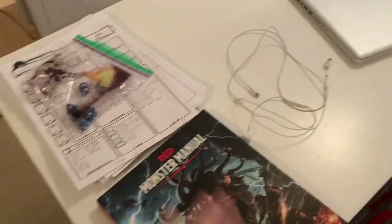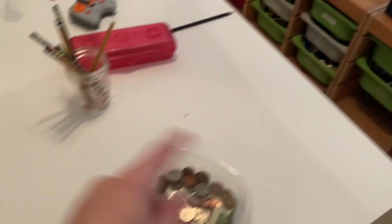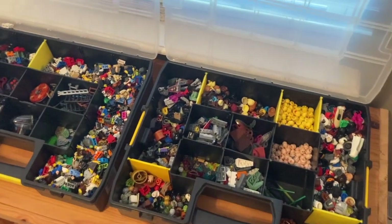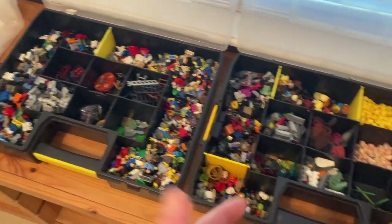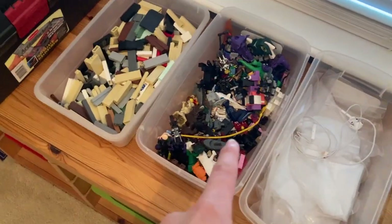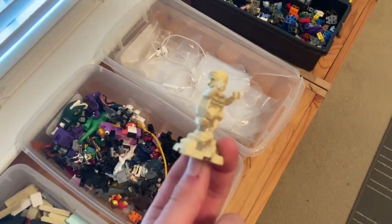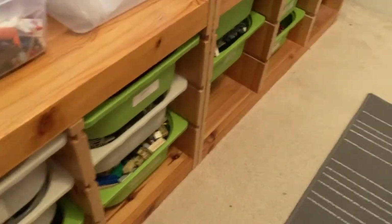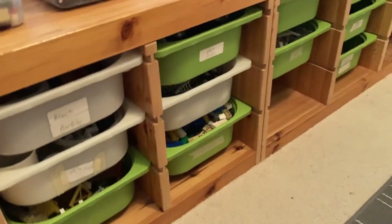Usually it's a lot messier but I cleaned it out for this video — there's usually bricks all over the place. Then we move into this section. I love D&D, which stands for Dungeons and Dragons, so this is just some D&D stuff. We've got my laptop, earbuds, all sorts of stuff. We've got minifigure parts because not all of my minifigures are put together. And then we've got some minifigures that just wouldn't fit on the stands — like Sandman, I don't know how he would stand, but he's a cool minifigure.